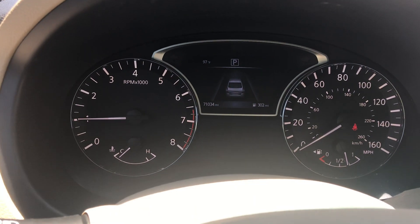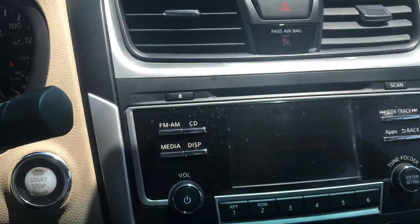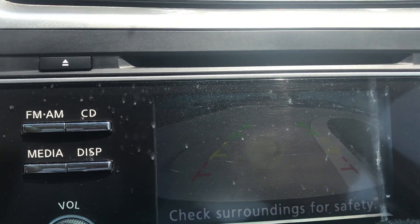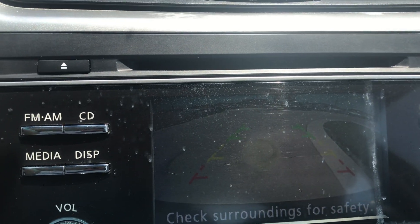Let me go ahead and have you verify the miles here — you can see they're just over 71,000. You've got your screen; it's kind of hard to see because of the sun. You do have a backup cam with the guides, which makes it absolutely easy to back up and park.